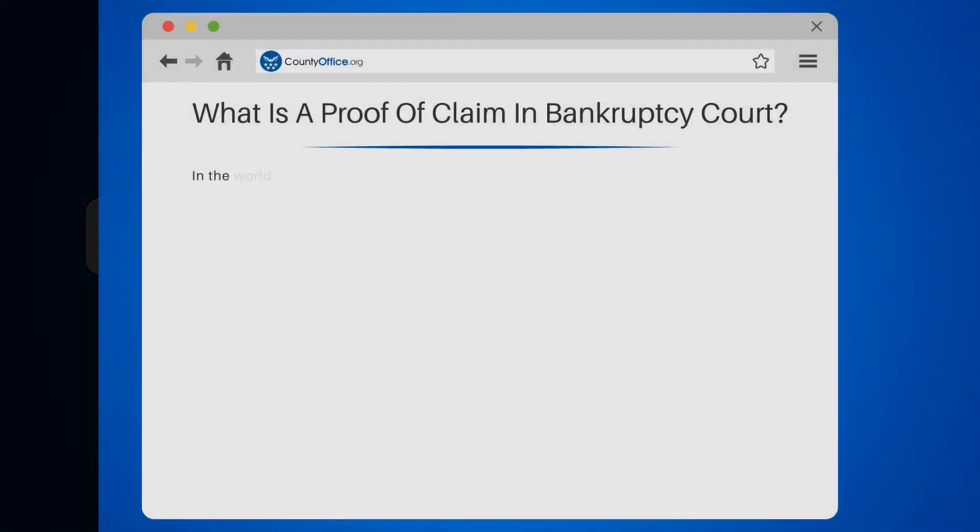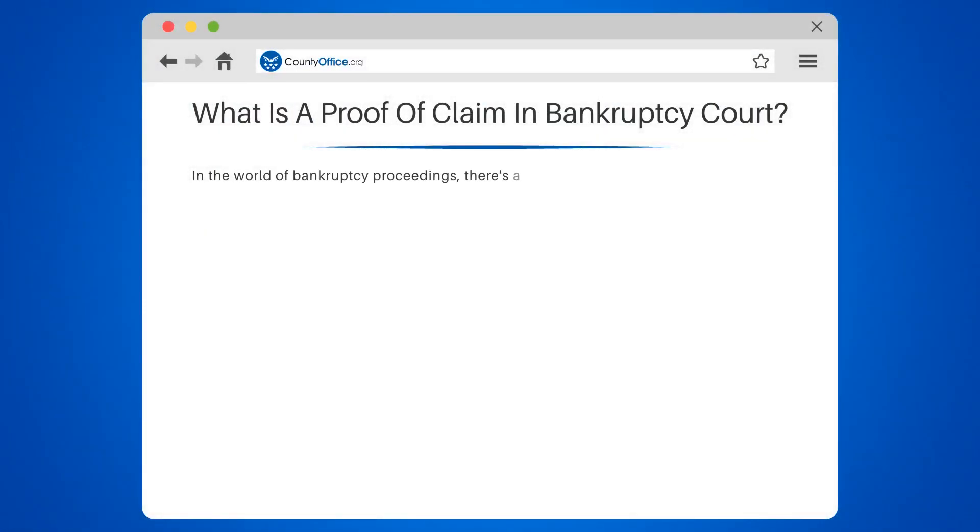What is a proof of claim in bankruptcy court? In the world of bankruptcy proceedings, there's a term you may come across: proof of claim. But what exactly does it mean? Let's delve into this legalese.